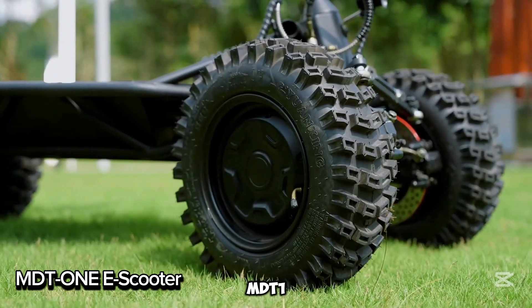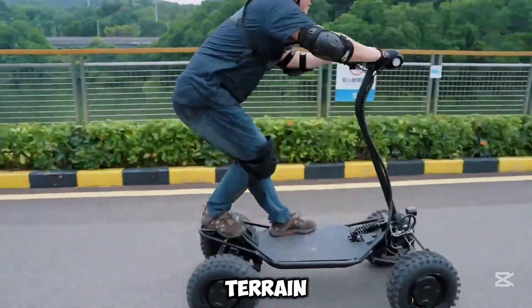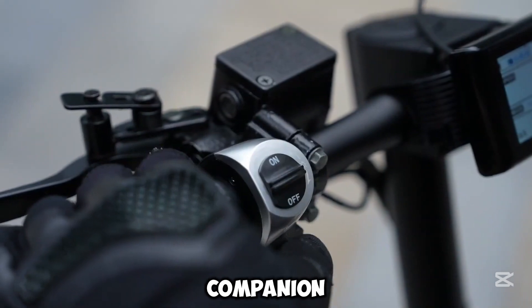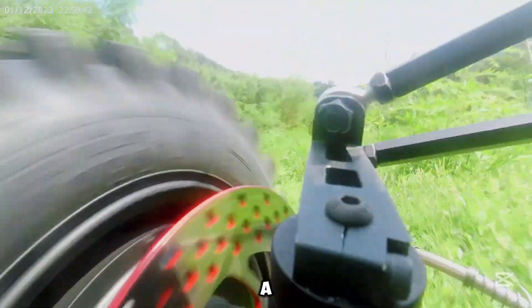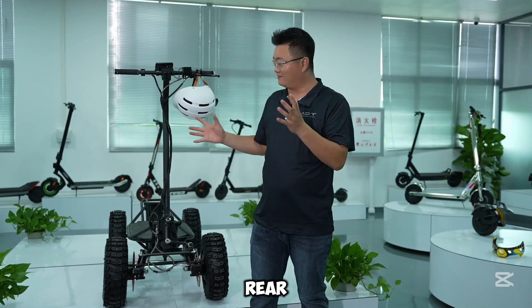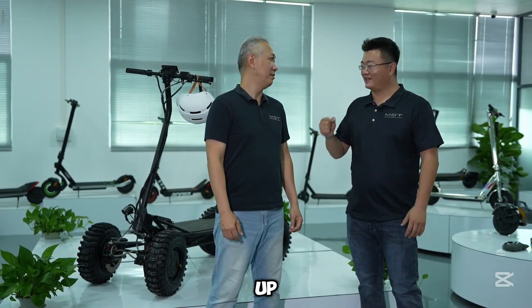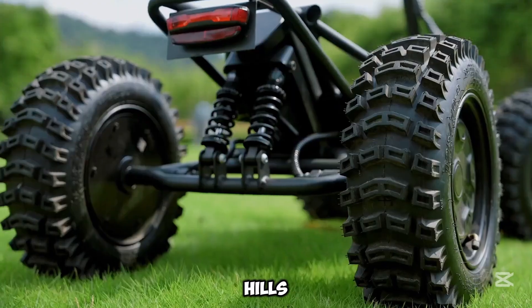Meet the MDT-1, your ultimate adventure e-scooter. Ready to tackle any terrain? The MDT-1 is built for thrill-seekers and heavy haulers, making it the perfect companion for off-road adventures. Choose two or four rear 1500-watt brushless motors for blazing acceleration. Zoom up to 50 kilometers per hour (31 miles per hour) and climb steep 40-degree hills with ease.